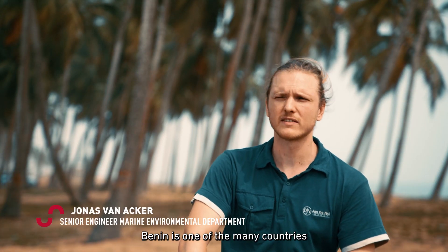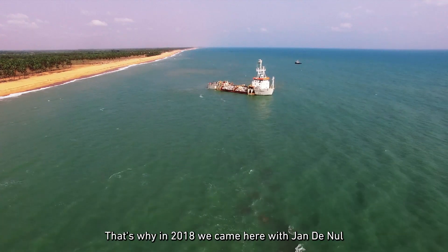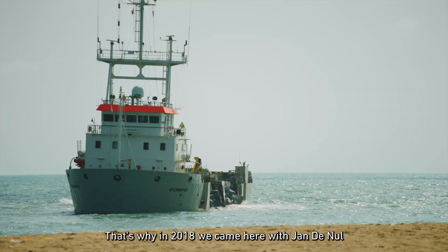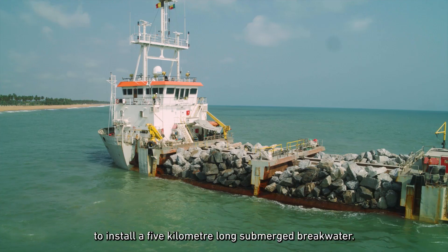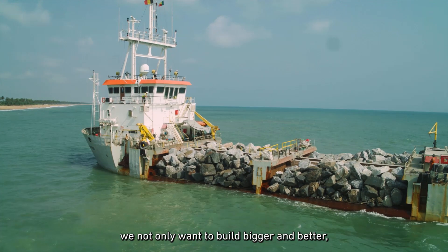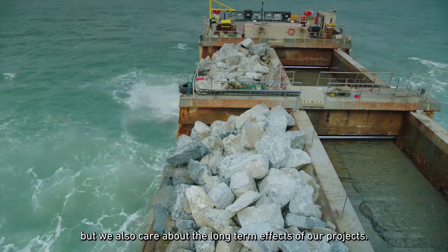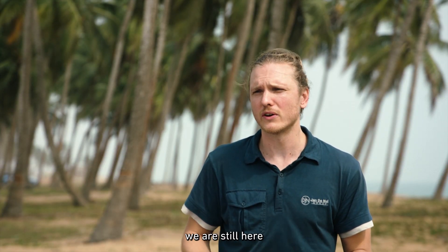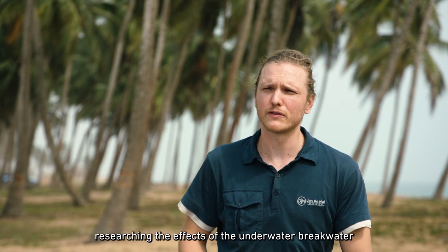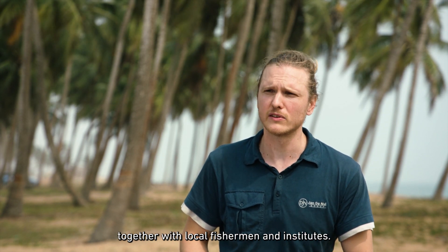Benin is one of the many countries that is heavily affected by coastal erosion. That's why in 2018 we came here with Yandeneau to install a five kilometer long submerged breakwater. At Yandeneau we not only want to build bigger and better, but we also care about the long-term effects of our projects. Three years after finishing the project we are still here researching the effects of the underwater breakwater together with local fishermen and institutes.